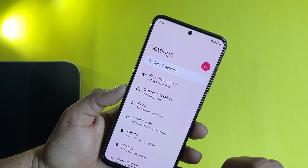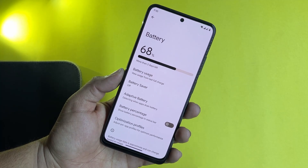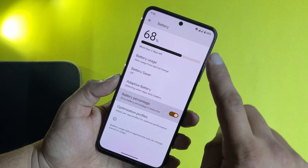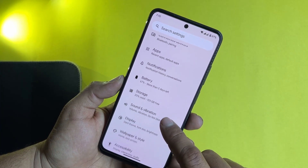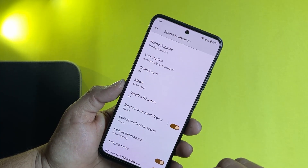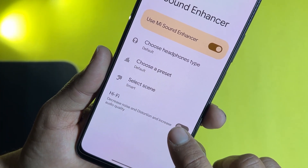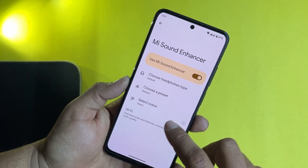In the settings we have user logo, search, connectivity, apps, notification, and battery. The battery backup of this ROM is pretty much impressive. Here we have battery usage, battery saver, and extreme battery saver. We also have adaptive battery. You can enable the battery percentage for the status bar. Then we have optimization profiles, storage, and sound and vibration. In sound and vibration, a lot of options are added. We also have the Mien Sound Enhancer to enhance audio quality, Hi-Fi mode to reduce noise and distortion from audio, and Clear Speaker right here.